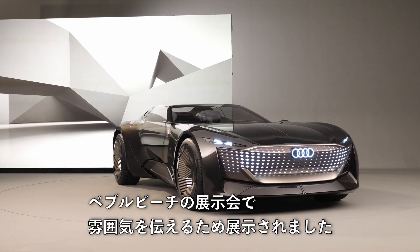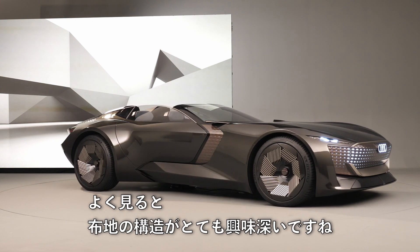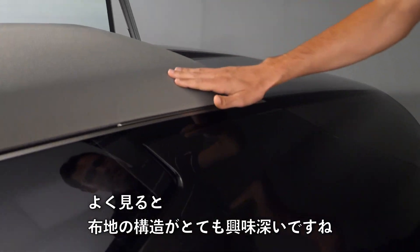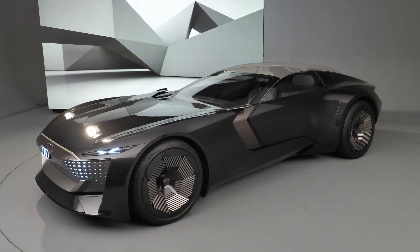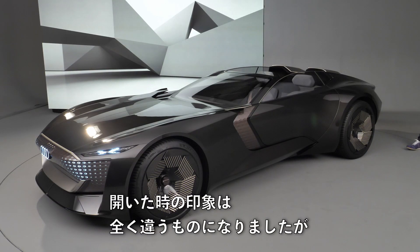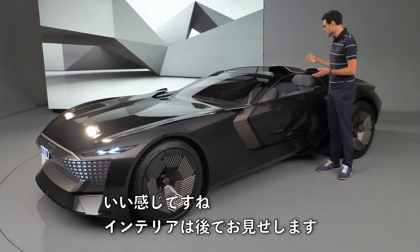Also meant to be shown at the Pebble Beach show to create some atmosphere there. This is a very interesting structure from the fabric of the soft top. Now it's open and it looks almost completely different — really interesting.